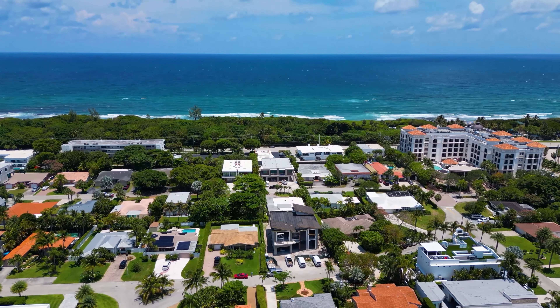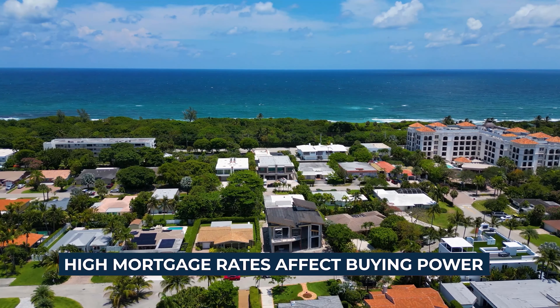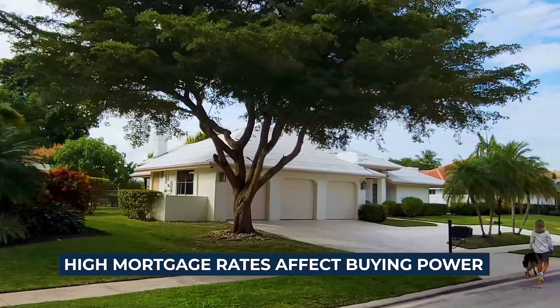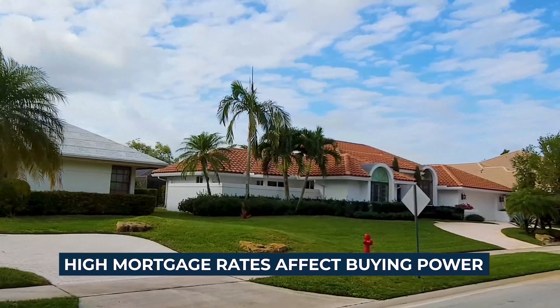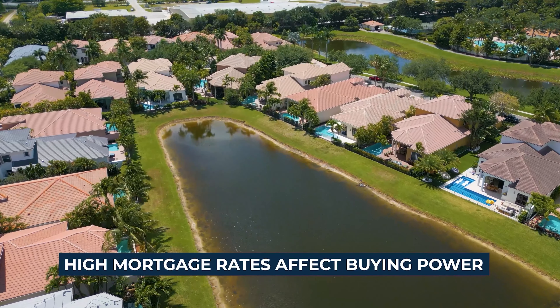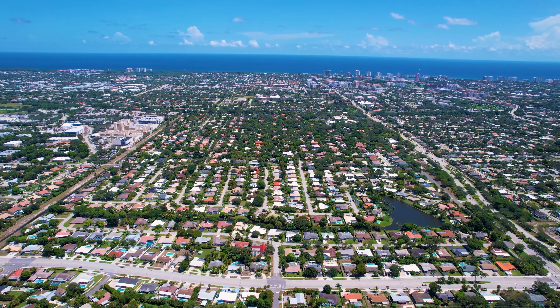I want to dive a little deeper into how mortgage rates are impacting our current real estate market. The logical chain of events that makes sense once mortgage rates are increased substantially — as they have been relative to what they were — is affordability declines for buyers, purchasing power declines, there's less demand, inventory starts to climb, and then prices come down. But that's not what we're really experiencing. We're still experiencing lower than normal inventory and prices still seem to go up. So what is really at play here?